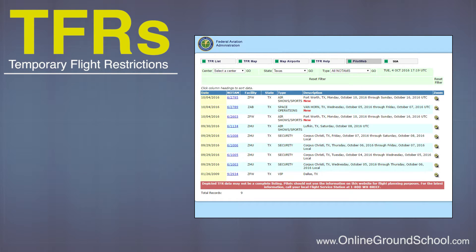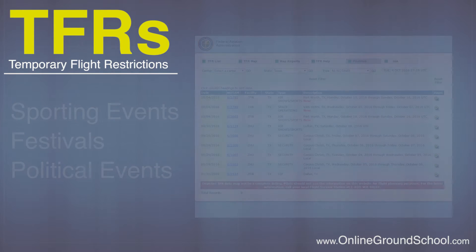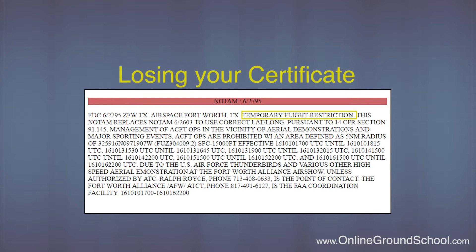TFRs will typically pop up over major league sporting events, festivals, or when a political figure is in an area. When these are active they are not to be messed with. Blasting through a TFR could mean anything from losing your certificate to jail time.